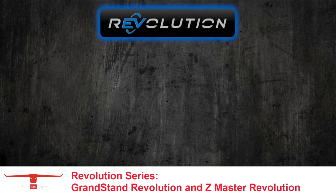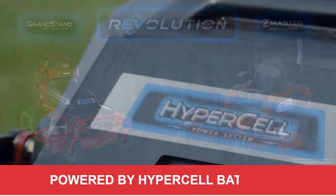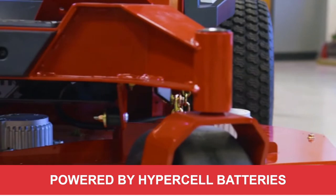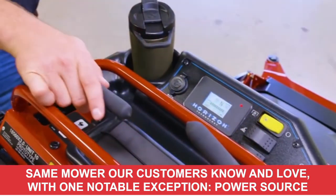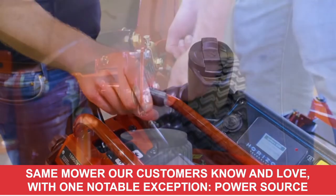Hello and welcome to the Revolution Series product training class. The Revolution Series is built upon the Revolution Technologies platform, which means it's powered by HyperCell batteries. One key thing to keep in mind as we bring these products to market is that this is the same mower that our customers have come to know and love, with that one notable exception of power source.